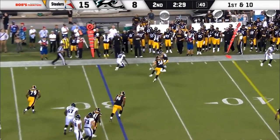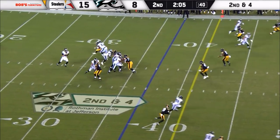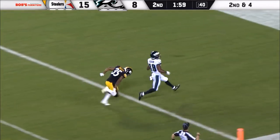First down from the 31. Checking down. Smallwood getting out of bounds. Second down and four. Five-backer blitz coming. Sudfeld's got it one-on-one. And there it is. Touchdown.